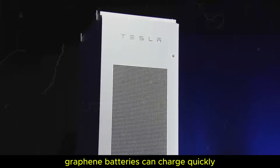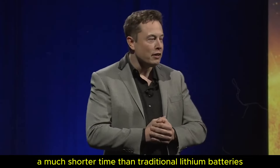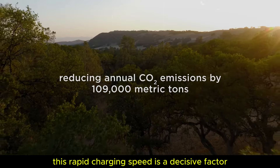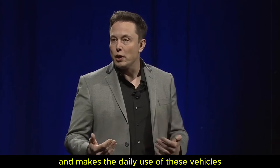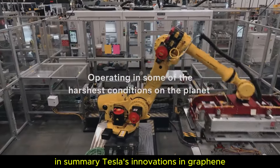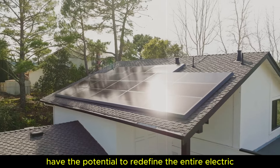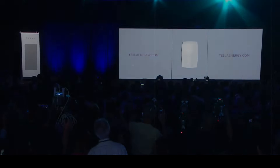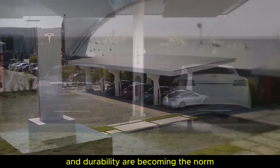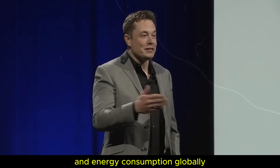Graphene batteries can charge quickly, reaching a significant charge in just five seconds, which translates to a full charge in about 15 minutes — a much shorter time than traditional lithium batteries. For electric vehicle users, this rapid charging speed is a decisive factor, as it reduces waiting time and makes daily use much more convenient and efficient. In summary, Tesla's innovations in graphene and aluminum-ion batteries are transforming energy storage and have the potential to redefine the entire electric vehicle experience. We are witnessing a new era of energy efficiency where sustainability, fast charging times, and durability are becoming the norm.